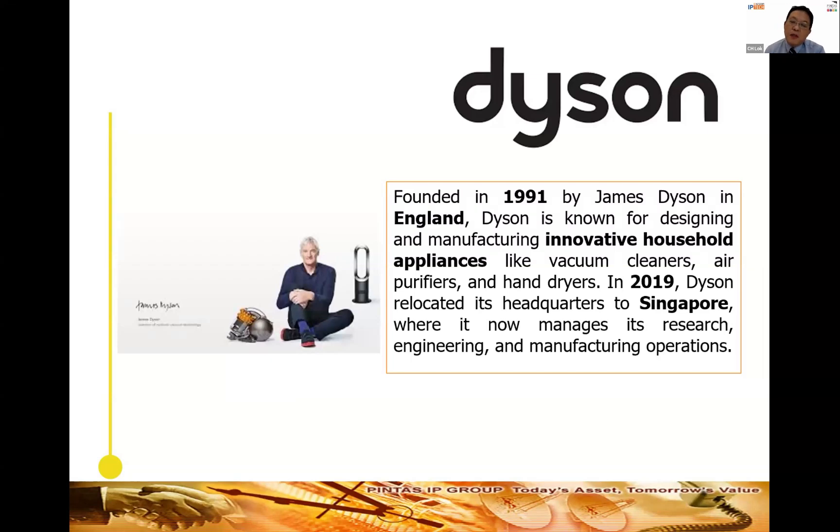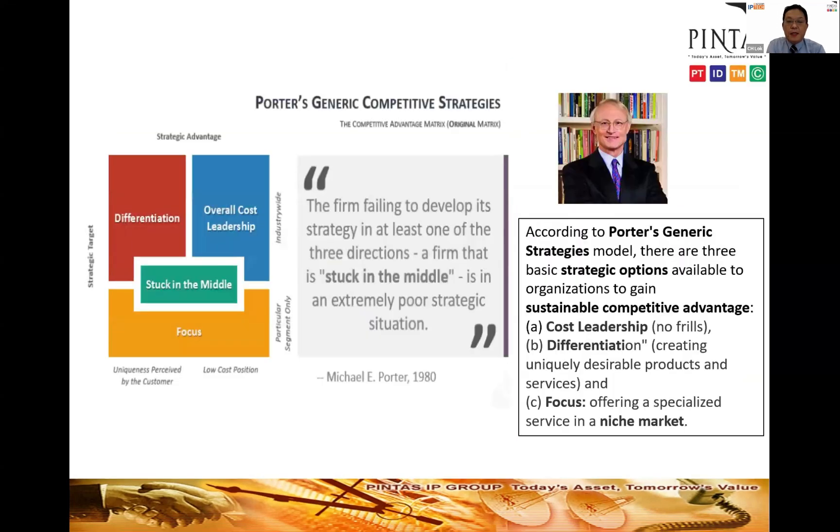Dyson was founded by Sir James Dyson in England in 1991 and is known for manufacturing and designing innovative household appliances like vacuum cleaners, hand dryers, hair dryers, air purifiers, and many other home appliances. In 2019, Dyson relocated its headquarters to Singapore where it now manages its engineering and manufacturing operations.